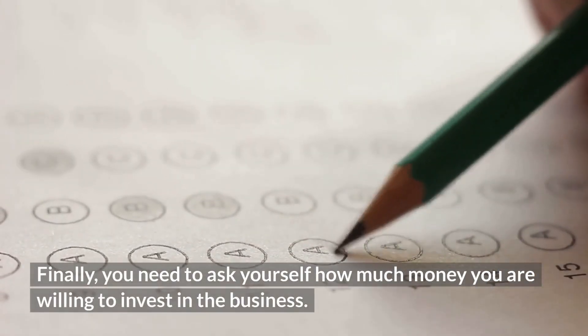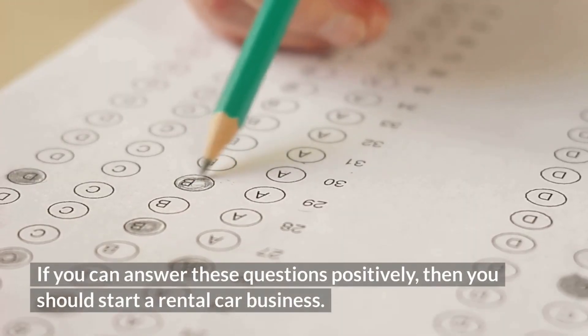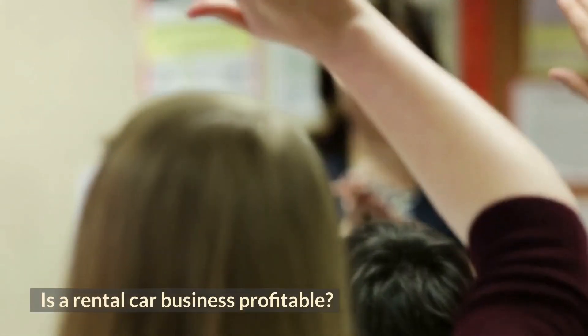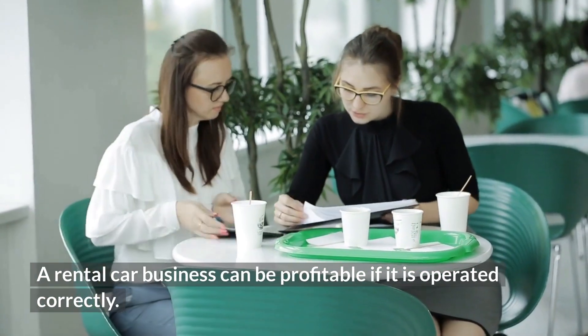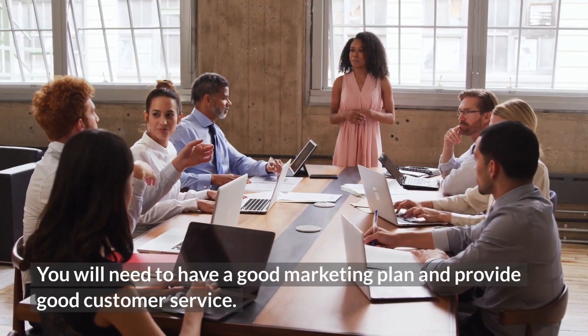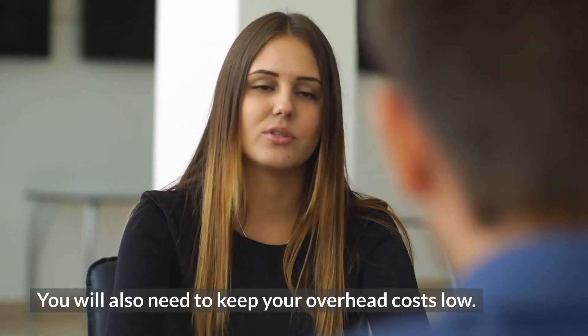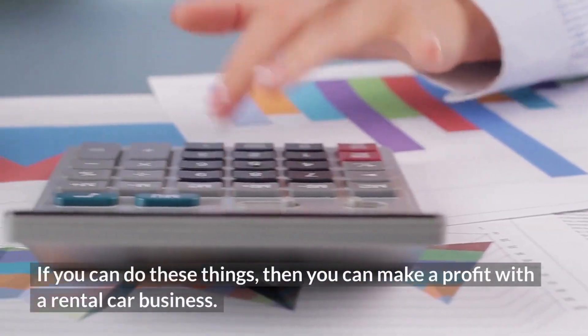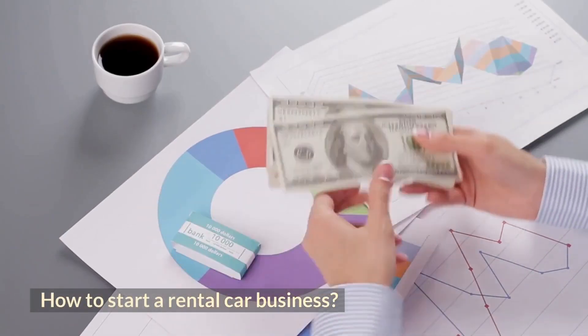Should you start a rental car business? The answer depends on a few factors. First, you need to ask yourself if you have the skills to run a rental car business. Second, you need to ask yourself if there is a market for the rental car business in your area. Finally, you need to ask yourself how much money you are willing to invest. If you can answer these questions positively, then you should start a rental car business.